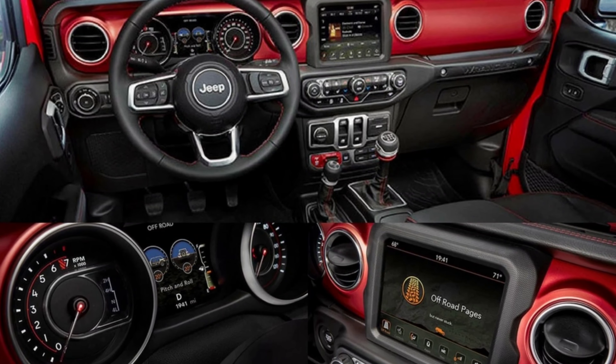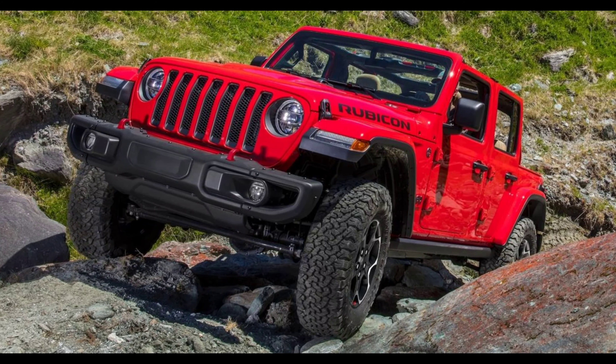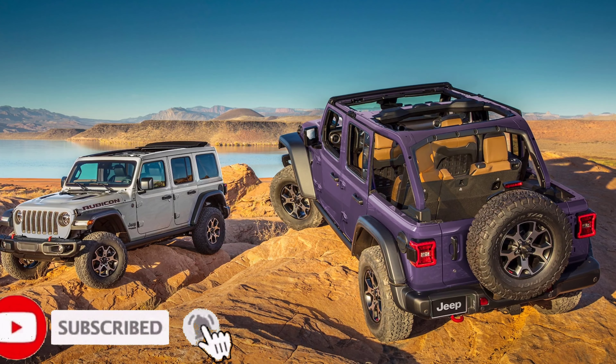Both special editions can be optioned in 6 exterior colors: Hydro Blue, High Velocity (that's yellow), Black, Bright White, Pumpkin, and Sting Gray. Now, to the beach.